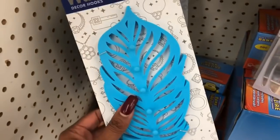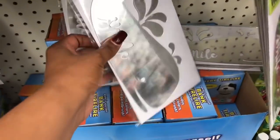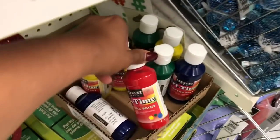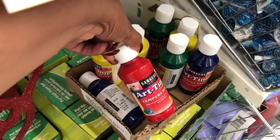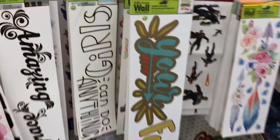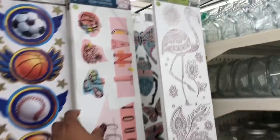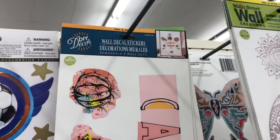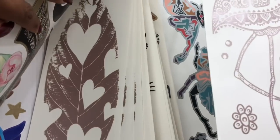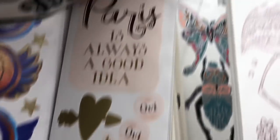It looks like they brought back the Main Street Wall Hooks — these are pretty cool, you can hang jewelry on them. They have a 'Smile' design and a little whale. It looks like they have some new paints too — Sergeant Art, and they have all the colors. They also brought the banks back. And there's a cute one with cacti. Paris is always a good idea — oh, that one's pretty too.